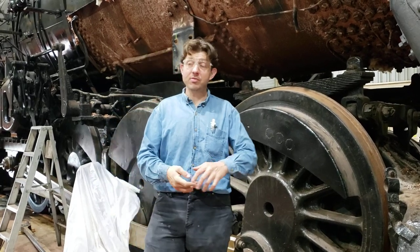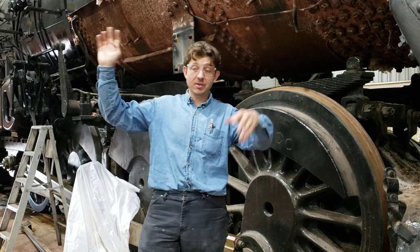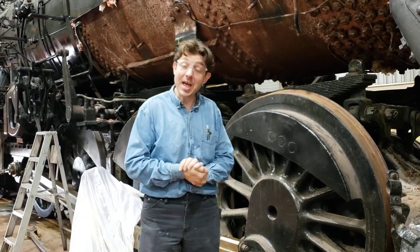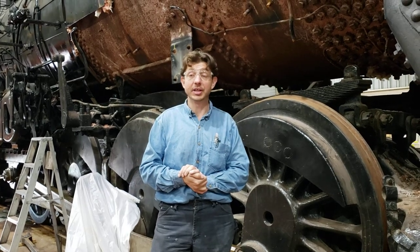Hey everybody! So, there's all these Tech Tuesdays and this, that, the other out there. Well, how about Monday Musings? Today we're going to talk about boiler insulation.